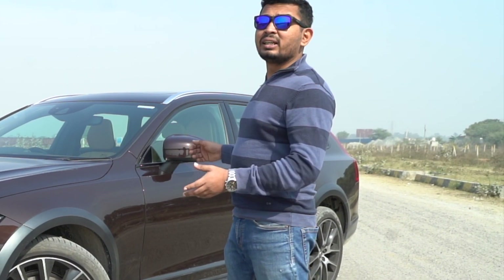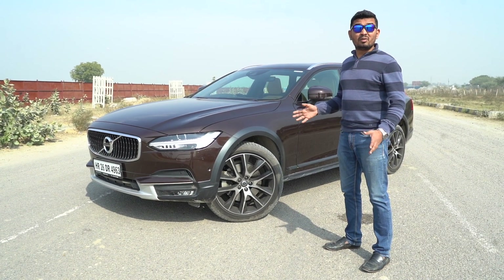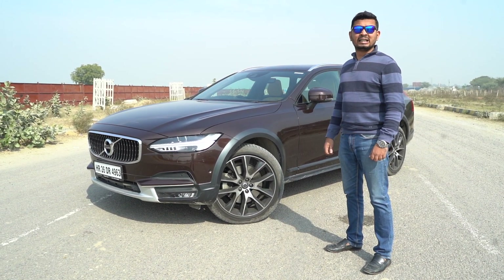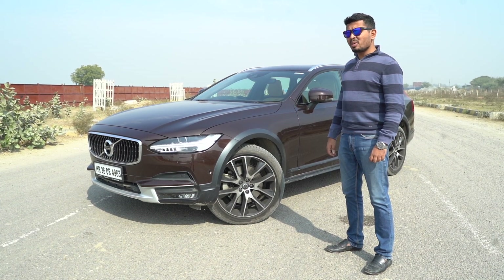It's been quite a lot of years since we Indians acquired and got rid of the taste of a station wagon. We first saw the Audi RS6 come into India but that perhaps was a little too expensive, and then we have this — the Volvo V90 Cross Country. I should say it's quite a wonderful comeback.